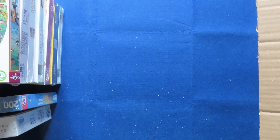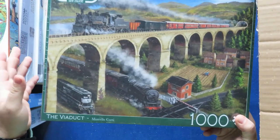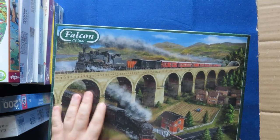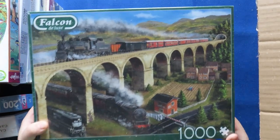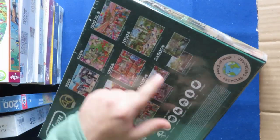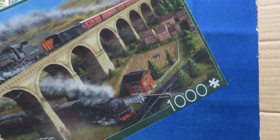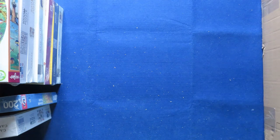Now we go to the bigger boxes — not necessarily bigger puzzles, but bigger boxes. This one came out with the packaging and I fell in love as soon as I saw it. I really love trains; I have many train-themed puzzles. This one is called 'The Viaduct' from Falcon. They have many beautiful illustrated images, and the quality I remember was actually very good — I do recommend them.